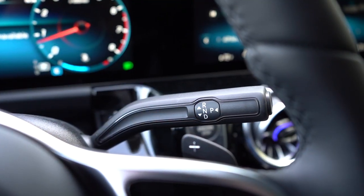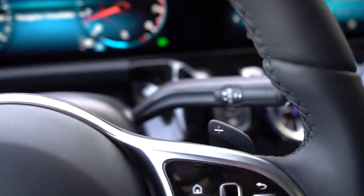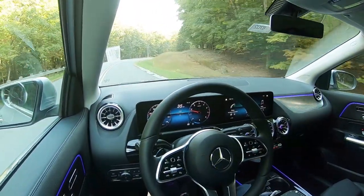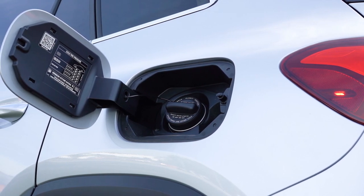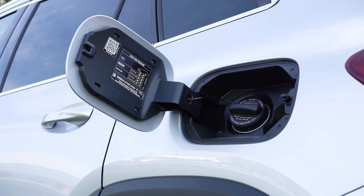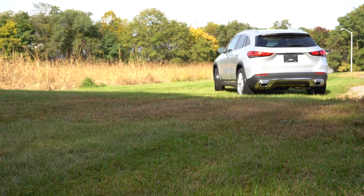The dual-clutch comes with paddle shifters, which we'll be testing shortly. Zero-to-60 time is 6.8 seconds for front-wheel drive and 6.6 seconds for all-wheel drive. Fuel economy is very impressive: 24 city / 34 highway for FWD, and 23 city / 32 highway for AWD. The GLA takes premium fuel.